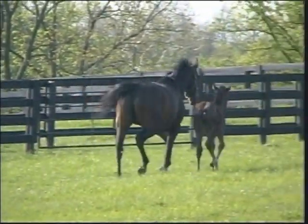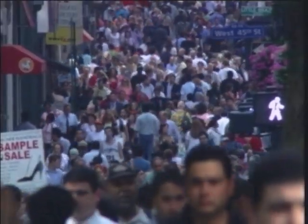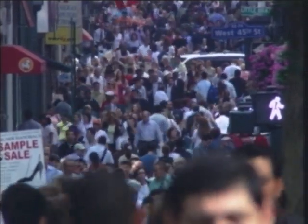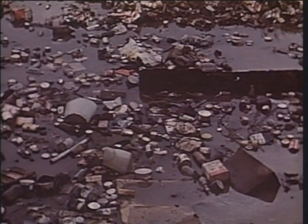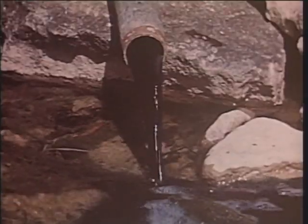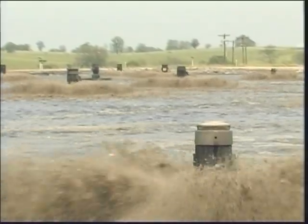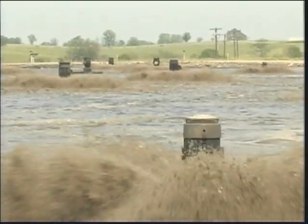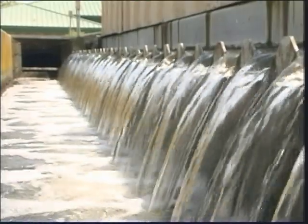The outdoor beauty of the United States can be breathtaking. However, during the 20th century, with growing industrialization and the concentration of people in cities, industrial and human waste began to affect our environment, particularly our water supply from rivers and lakes. Technology solutions had to be developed to treat the large amount of waste and produce acceptable effluent that could be returned to the environment with minimum contaminants.